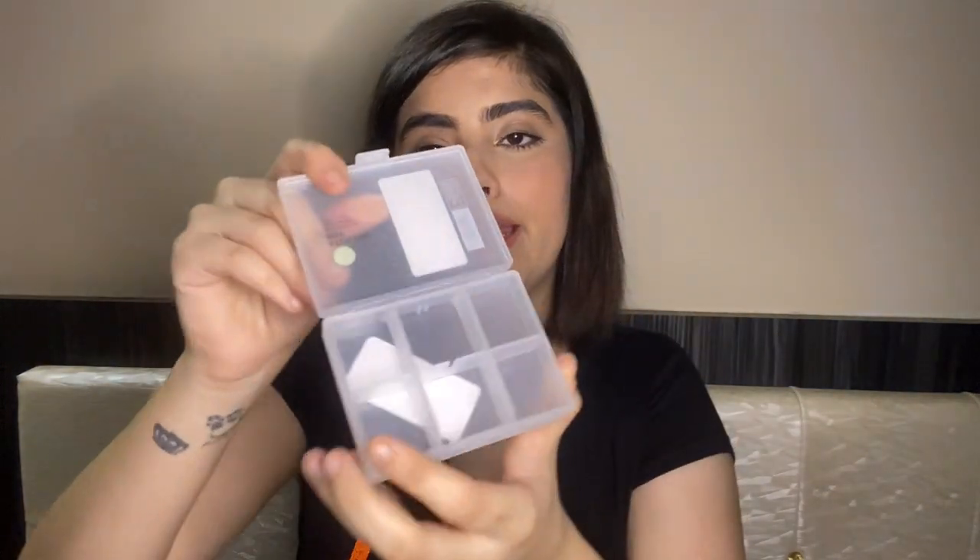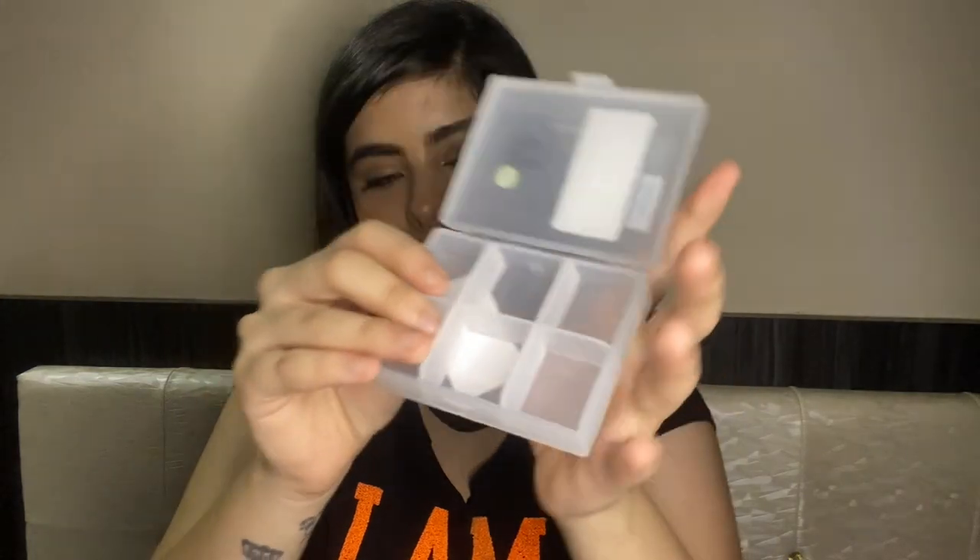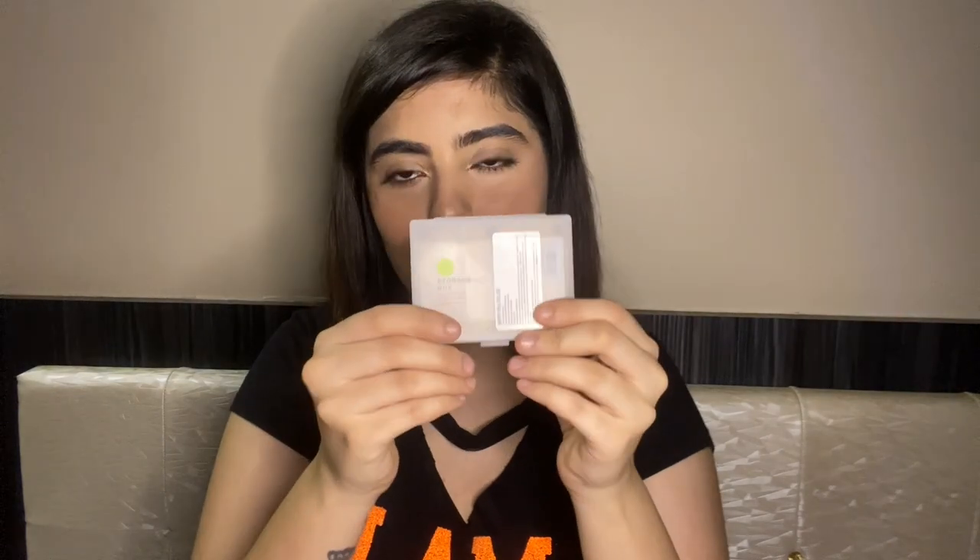The next product from Miniso is a storage box for rupees 90. I thought it would be a little bigger, but it's quite small. You can store medicines or small jewelry pieces in it. I had slightly higher expectations for the size.